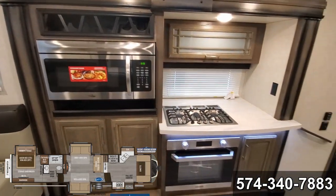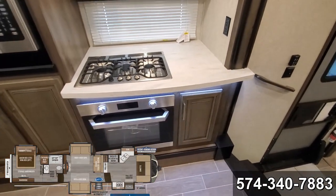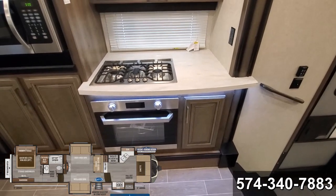Convection microwave. Three range burner. All auto-ignite, including that oven.